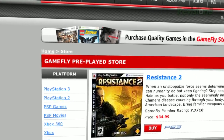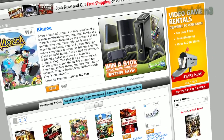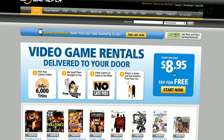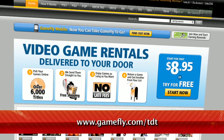Once you're done playing a game, send it back and Gamefly will send you the next available game on your list. If you really like the game you're playing, simply click keep it on the Gamefly website and the game is yours at a discounted price. Gamefly will even mail you the case and manuals free of charge. TZ Daily fans get a 15-day free trial when they go to Gamefly.com/TDT.